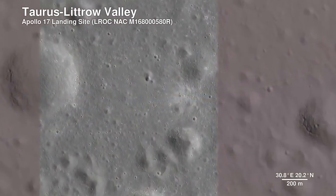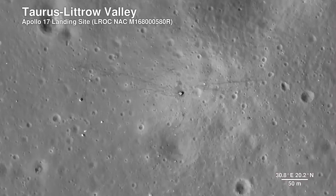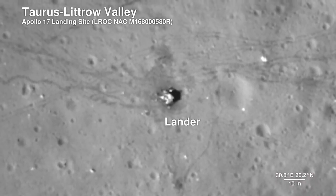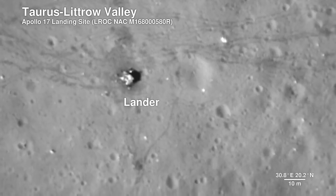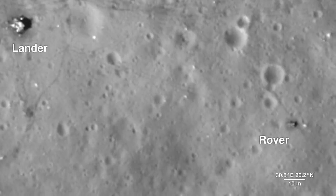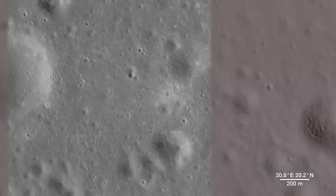The Lunar Reconnaissance Orbiter camera is even able to capture a view of the bottom half of the Apollo 17 lunar lander, which still sits on the surface, as well as the rover vehicle. These images help preserve our accomplishment of human exploration on the Moon's surface.